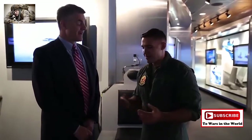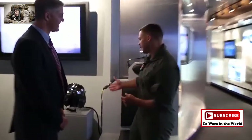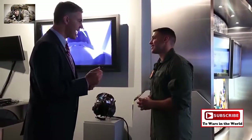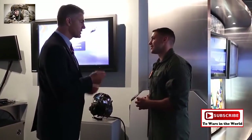I flew F-18s in the Navy a long time ago. Something they probably didn't have back in your day is this piece of equipment right here. This helmet isn't anything close to what I ever flew with. It is cool. This thing has the ability to take all of the world around it and put it on the pilot's visor, and that gives the pilot the ability to look through the aircraft.